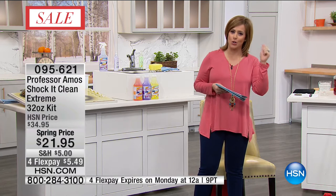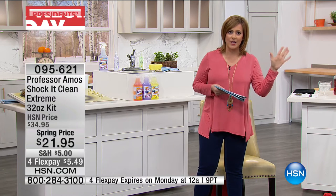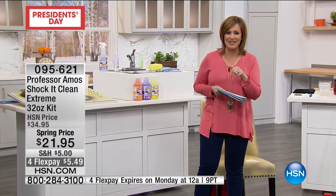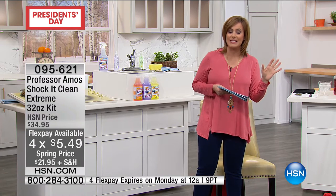But this one's going to do it all, whether it's your carpets, your upholstery, your leathers, even your jewelry — a world of items. That's why it's his number one seller. The 32-ounce kit for $21. $5 on a credit card payment. You've got to try this product. It's one of his best sellers.